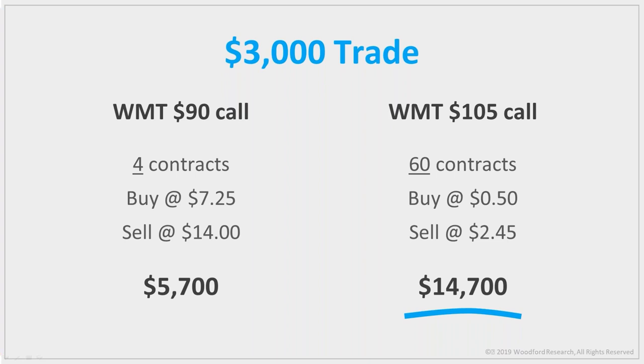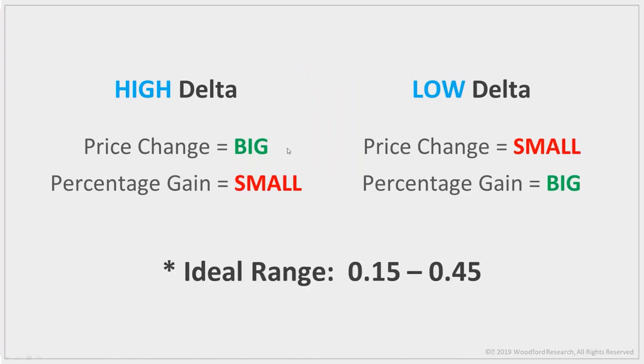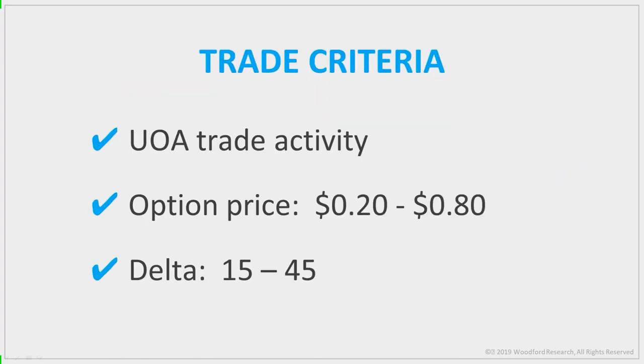The third thing I look at is delta. Delta is a measure of how much the option moves in relation to the stock. Higher-delta options move more in dollar terms, but lower-delta options move more in percentage terms. The sweet spot is between 15 and 45. That's where you get the best results. So the magic formula is: big unusual option activity trades, on cheap options, with a good delta between 15 and 45.